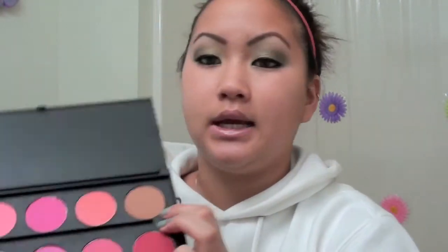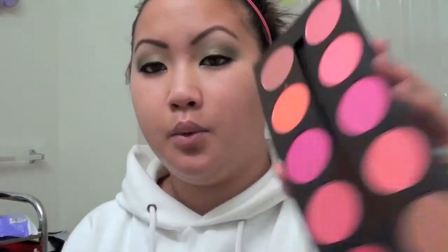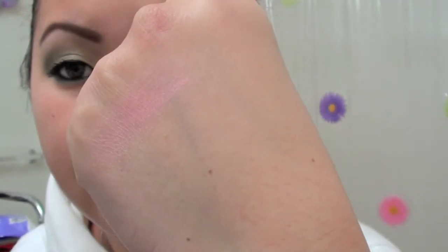I will do looks with these palettes — if you have this palette, stay tuned, there will be looks. Moving on to the blush palette. Starting with the first one: it's very sheer; it doesn't really pick up a lot, you kind of have to dig your hand into it. They're blushes, not eyeshadows — they're not meant to be super pigmented, although high-end ones are.